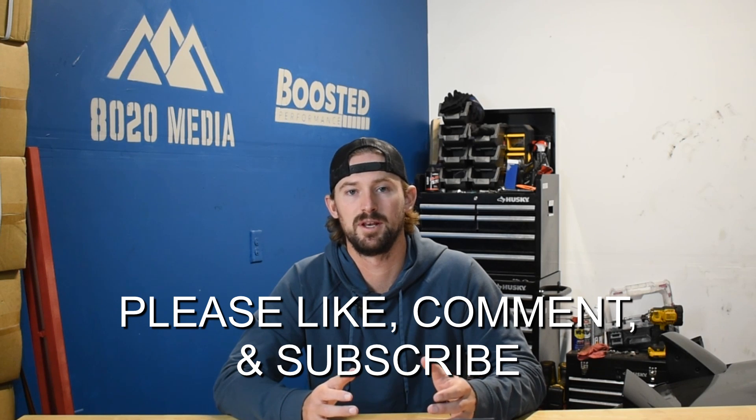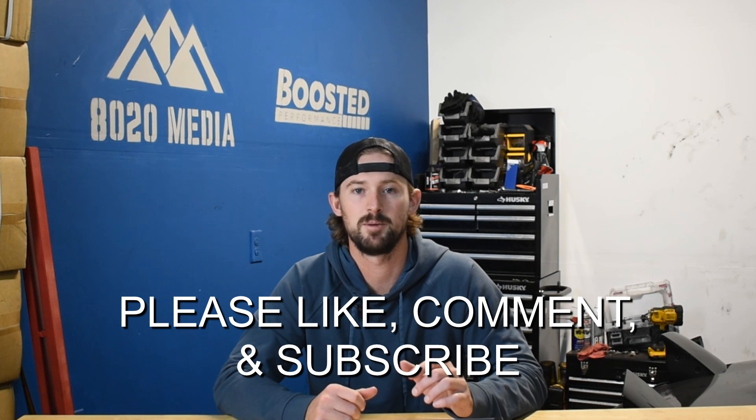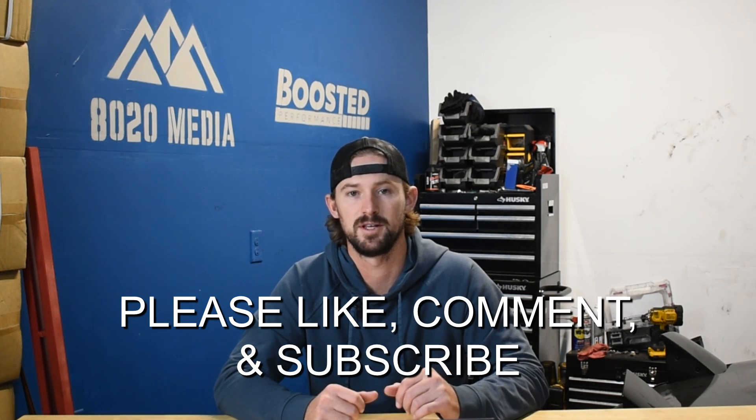That covers it for our 5.9 versus 7.3 Powerstroke video. If you appreciate this content, please subscribe to the channel, click the like button, and stay tuned for future videos.